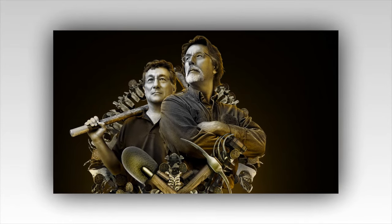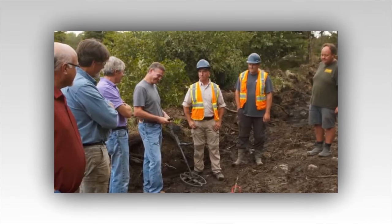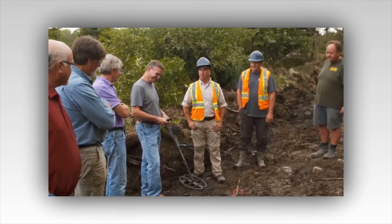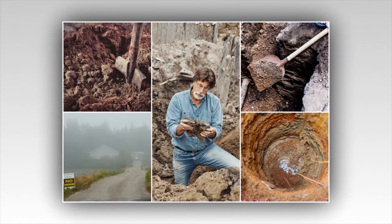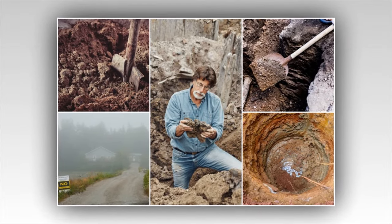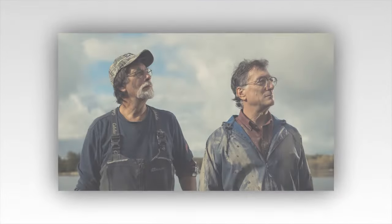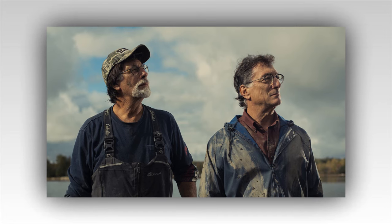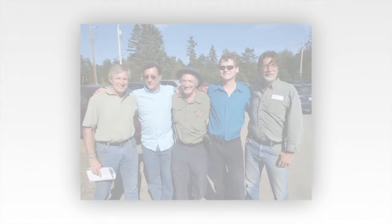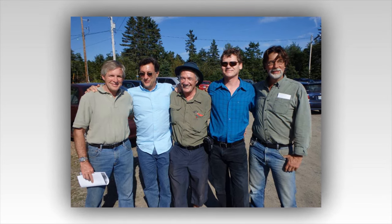An ancient map had surfaced, its parchment yellowed with age, edges frayed as if it had traveled through time itself. Found in a forgotten drawer of an antique desk, the map was not marked by a crude X like a child's pirate fantasy, but was instead filled with cryptic symbols, strange notations, and a line that snaked across the page like a winding road to nowhere. But there was more — a small, almost unnoticeable marking in one corner that had caught the eye of Rick Lagina. It was a faded insignia, barely visible, but its meaning was unmistakable. It was the same symbol he had seen carved into the stone at the base of the mysterious swamp on the island.